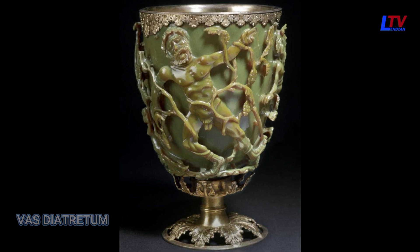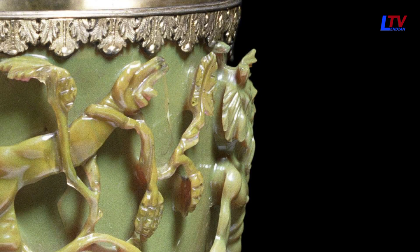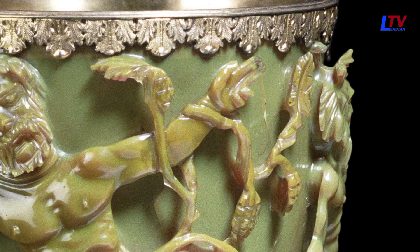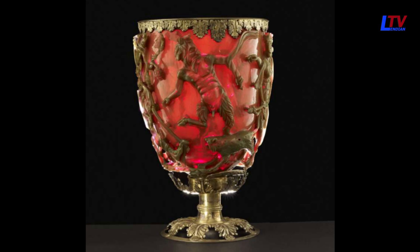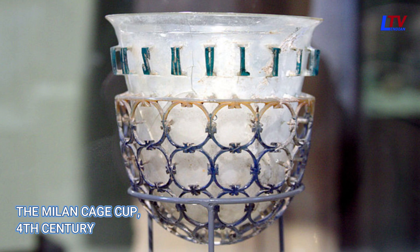In this type of glassware, the glass is carefully cut and ground back to form a decorative cage attached to the body of the cup by short stems or shanks, creating the illusion that the decoration is suspended above the inner beaker. The Lycurgus Cup is the only well-preserved figural example of a cage cup, with most others featuring geometric designs.